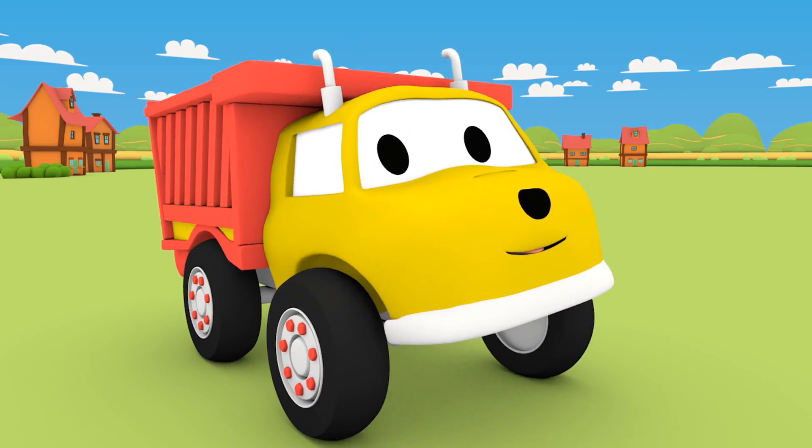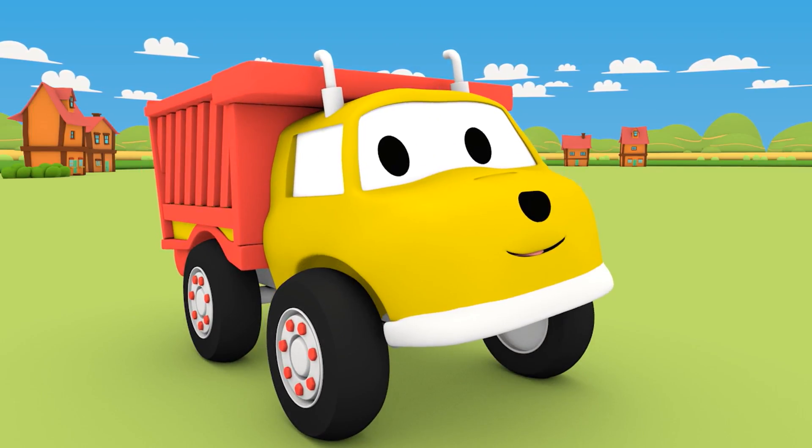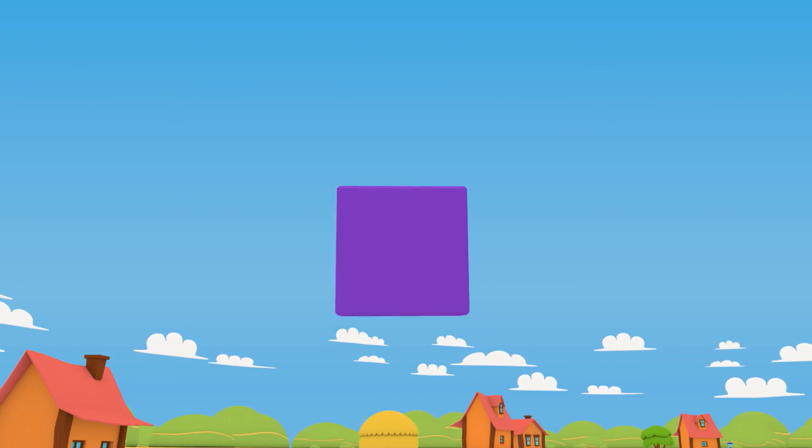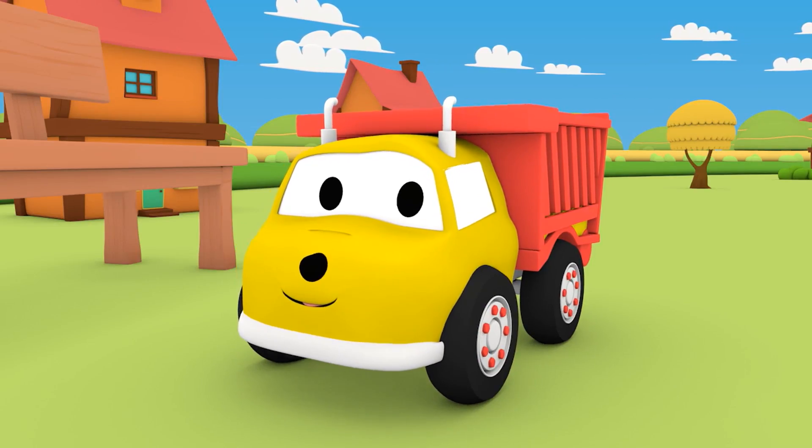That was fun! Let's play again! The square! Now find the object that has a square on it.